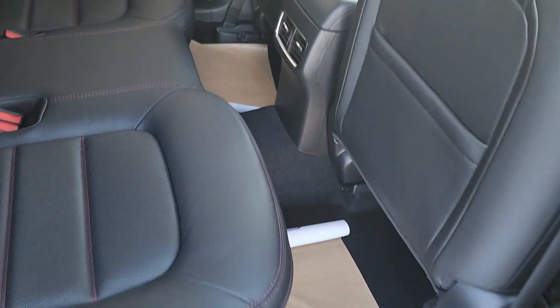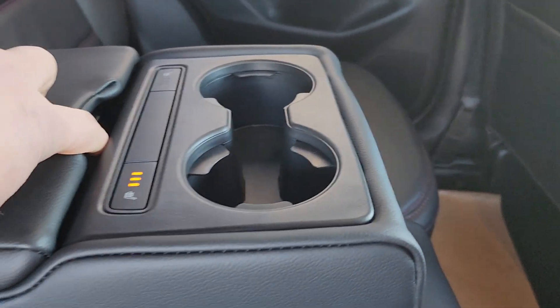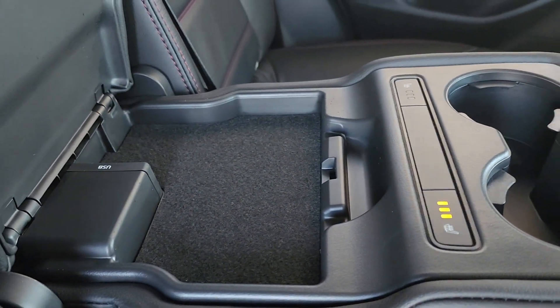Here's your back seat area — plenty of leg room. You're going to have the rear vents on the center console, heated seats, and there's a USB power charger in there as well.